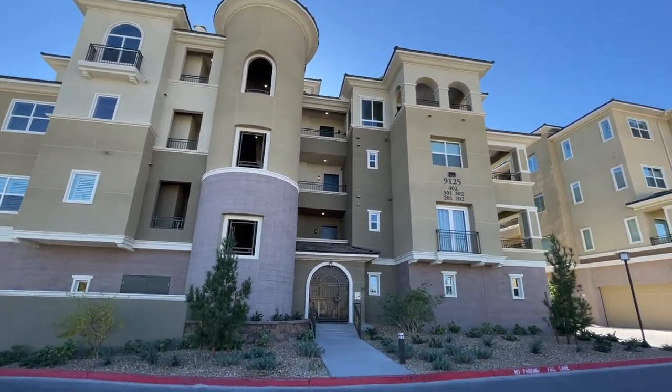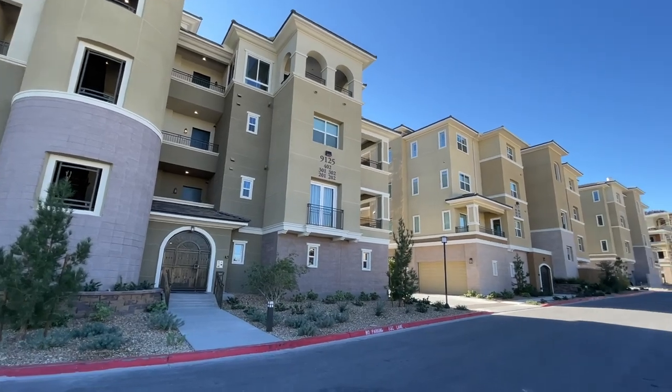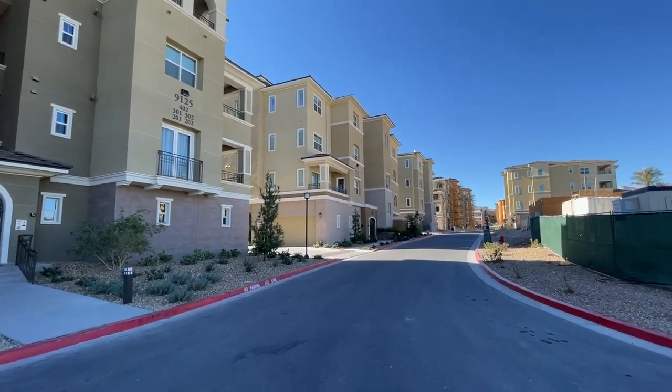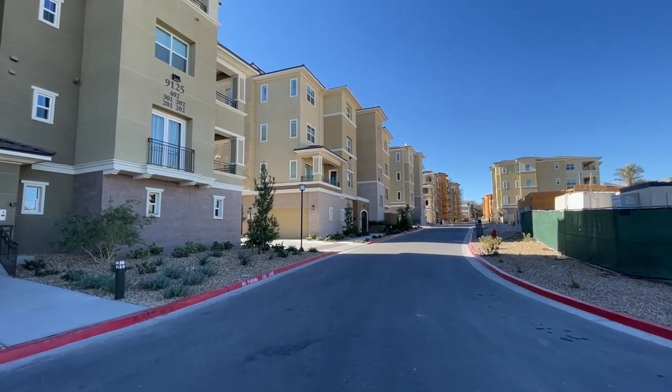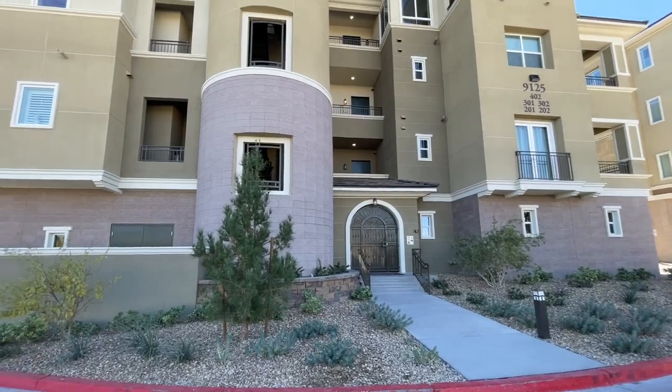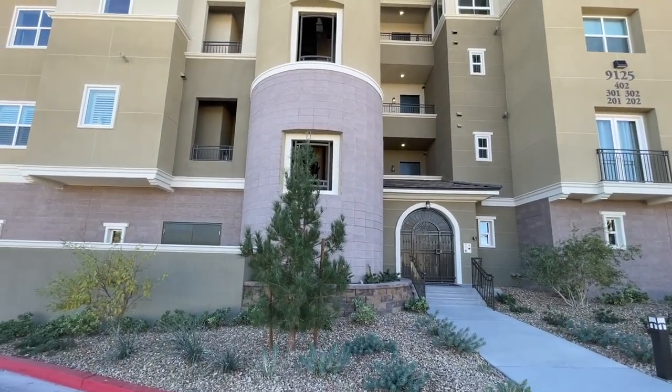Now they do have one Brenta model for sale — a spec home that will be delivered in December of 2022, and it does have golf course views, priced at $1,074,995.